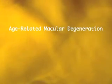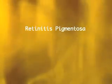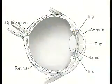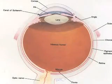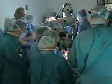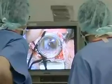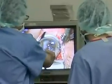Age-related macular degeneration, or AMD, and retinitis pigmentosa, or RP, are blinding diseases that destroy the light-sensing photoreceptor cells in the eye. But the remaining visual system is relatively intact. The goals of the artificial retina project are to restore as much vision as possible and to improve the quality of life for individuals who have become blind through these diseases.